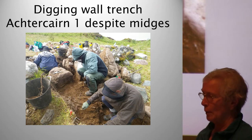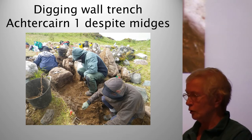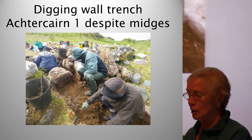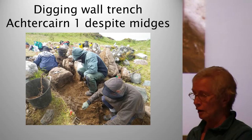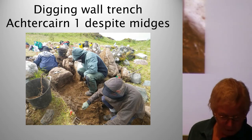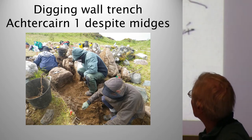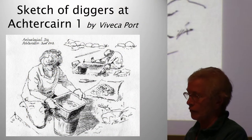Martin kept us cheerfully going. We all felt the excitement when a hearth or a possible stone tool appeared — we may have been the first to see these objects for at least 2,000 years. Some of us expressed our feelings in words and art: Jeremy Fenton composed a poem about roundhouses, Jenny Nichols wrote a short account of her experience on the dig, and Viveca Port and Gabby Rex are artists who produced watercolours and sketches.